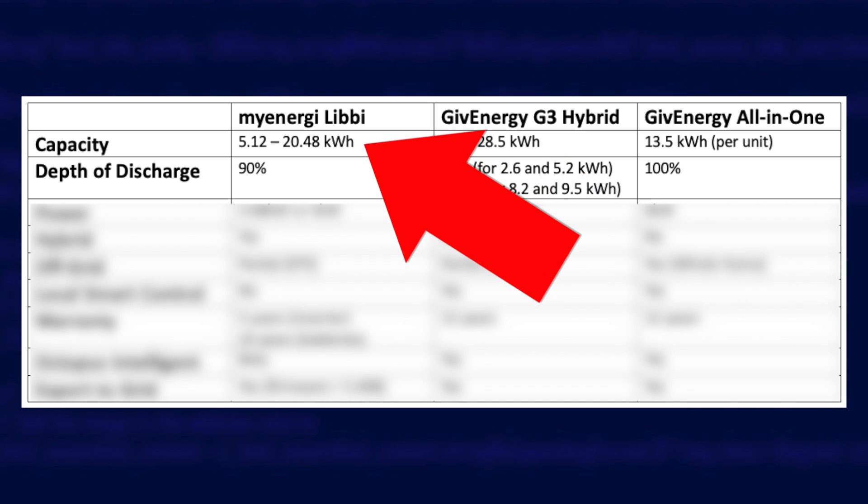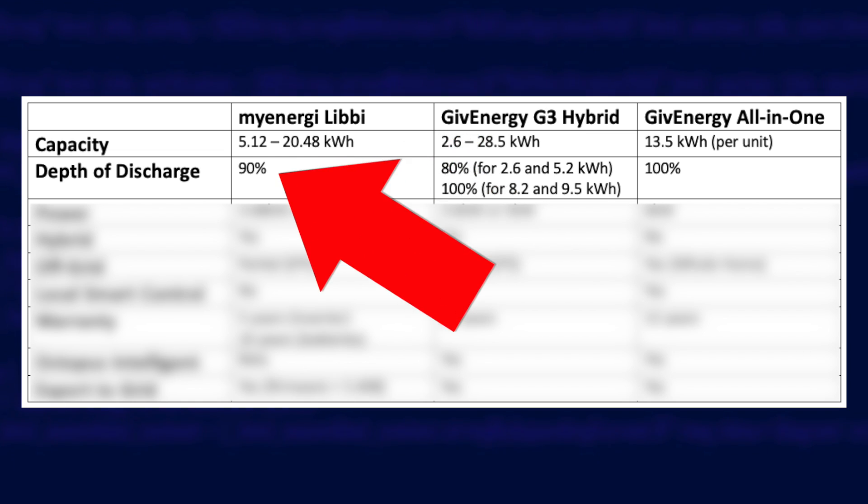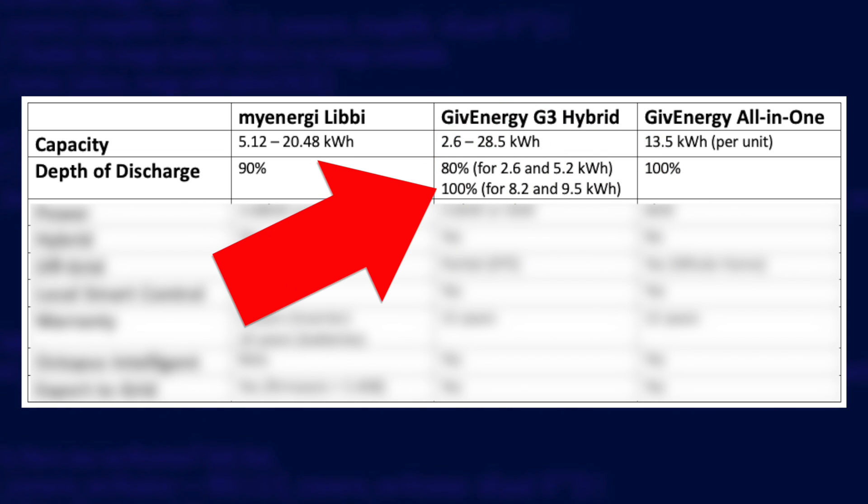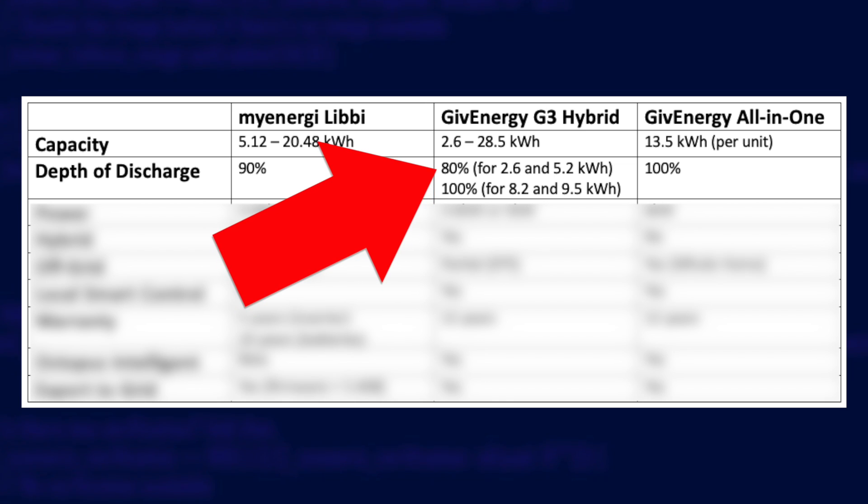Comparing Libby to the GiveEnergy range is tricky, so the easiest way is to show you this in a table. Starting with capacity, with Libby you can have between 5 and 20 kilowatt hours of storage per inverter, which is pretty impressive. They do have a depth of discharge of 90%, meaning of a 5.12 kilowatt hour battery you can only use 4.6. With the GiveEnergy hybrids — focusing on the newer Gen 3 models — you can mix and match batteries from 2.6 up to 9.5 kilowatt hours, with up to 3 batteries per inverter giving a maximum of 28.5 kilowatt hours at 100% depth of discharge. Though the smaller batteries are only 80% depth of discharge, so it's worth keeping that in mind.